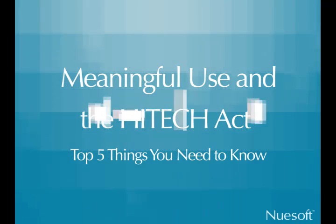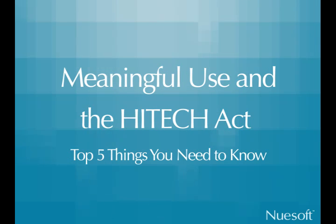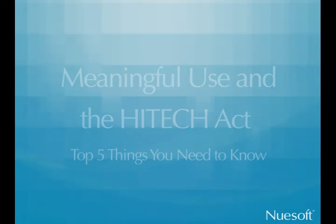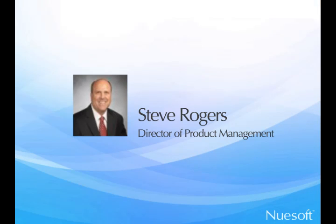Welcome to NewSoft Technology's Medical Practice Management Podcast Series. I'm Jennifer McDuffie, and today we're reviewing the top five things you need to know about meaningful use and the HITECH Act. Our featured speaker is Steve Rogers, the Director of Product Management at NewSoft, and Steve is currently leading the effort here to prepare our products for certification under HITECH.